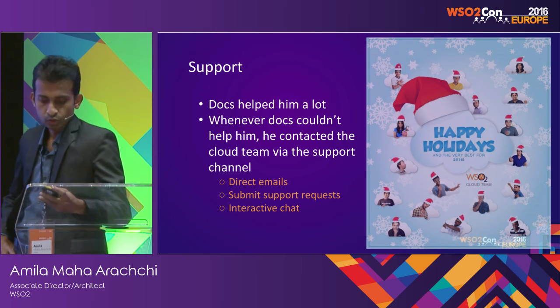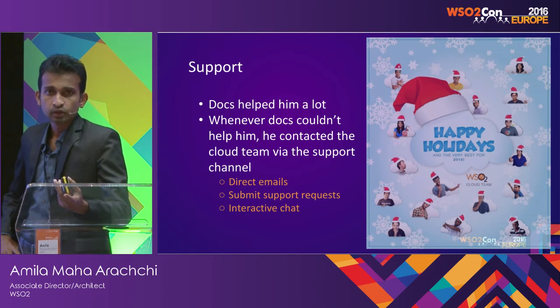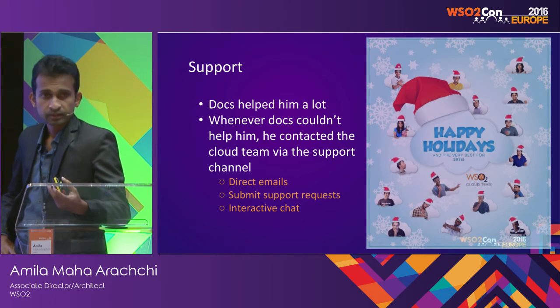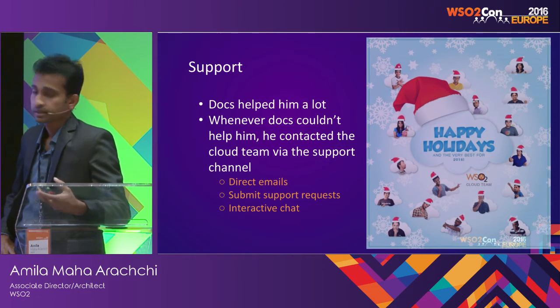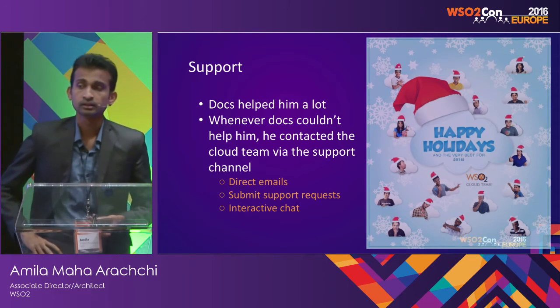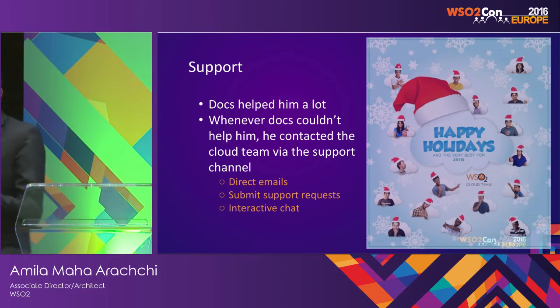The primary support was the documentation, but whenever docs were not enough, he was able to get support from the cloud team through direct emails by sending support requests, and also through the ISN interactive chat, where he can get real-time support from the staff.